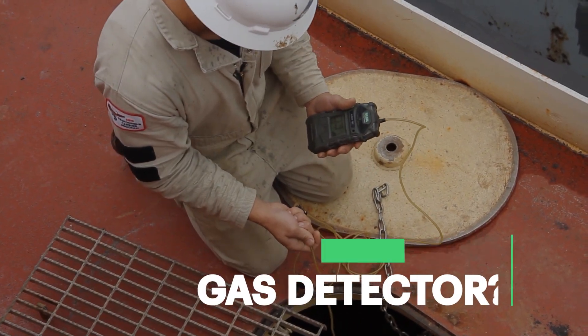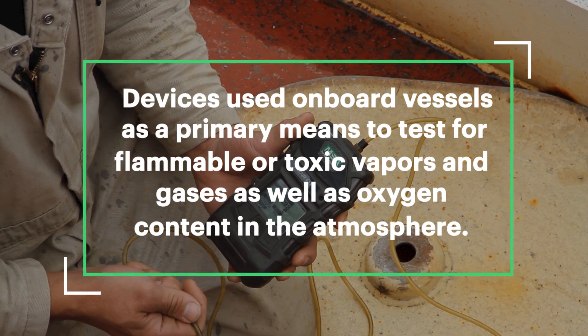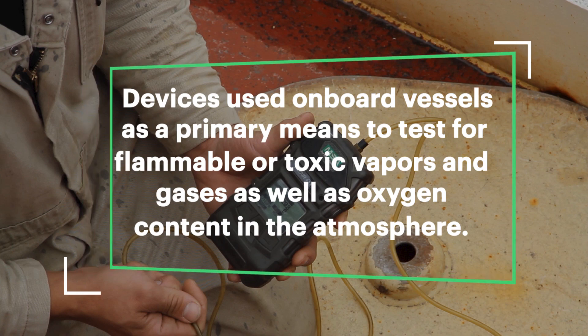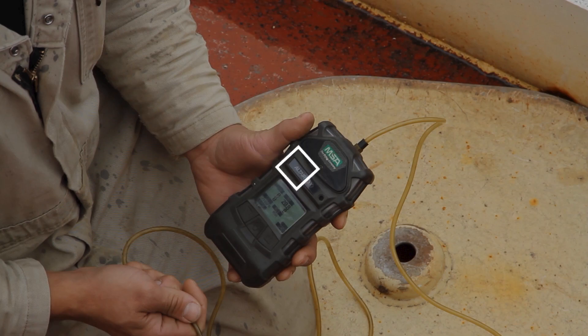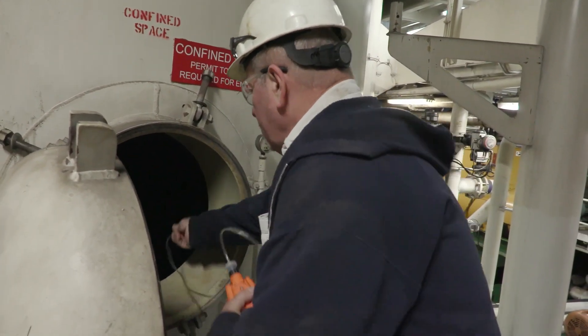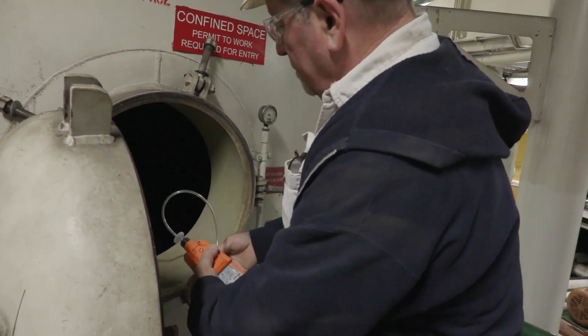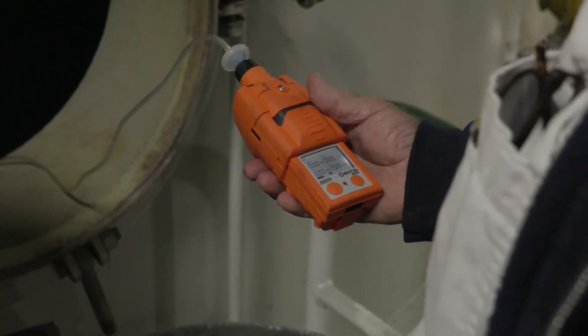What is a gas detector? Gas detectors are devices used on board vessels as a primary means to test for flammable or toxic vapors and gases, as well as oxygen content in the atmosphere. These are used as safety devices to ensure the atmosphere is safe for the crew members prior to the start of a specific job and also throughout the entire duration of the work.